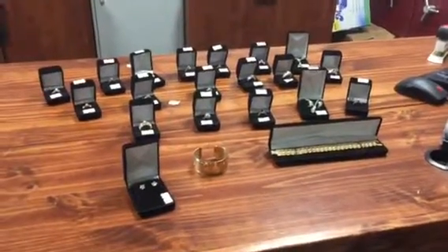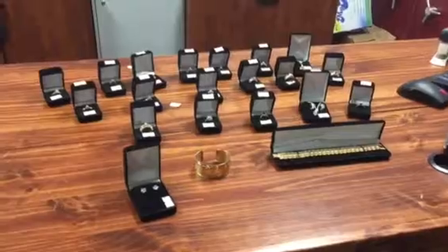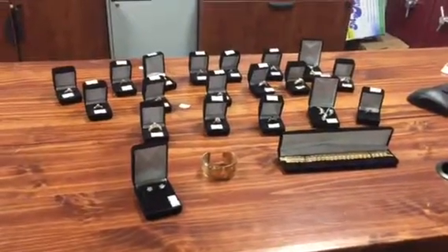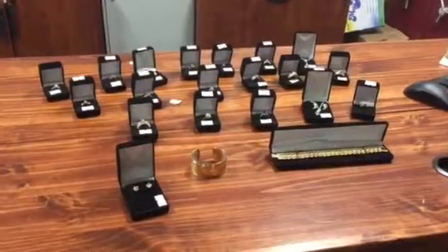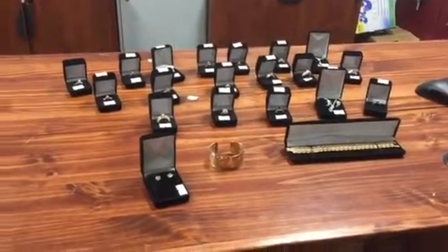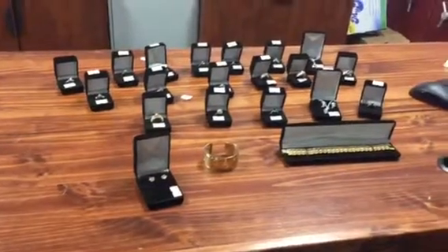Hello everybody, welcome to Able Auction Maple Ridge. Advanced promo of our sale Wednesday, November 15, 5 p.m. Preview 2 to 5 day of the sale, and we're up online in entirety Tuesday, should be about 2 or 3 o'clock this week.